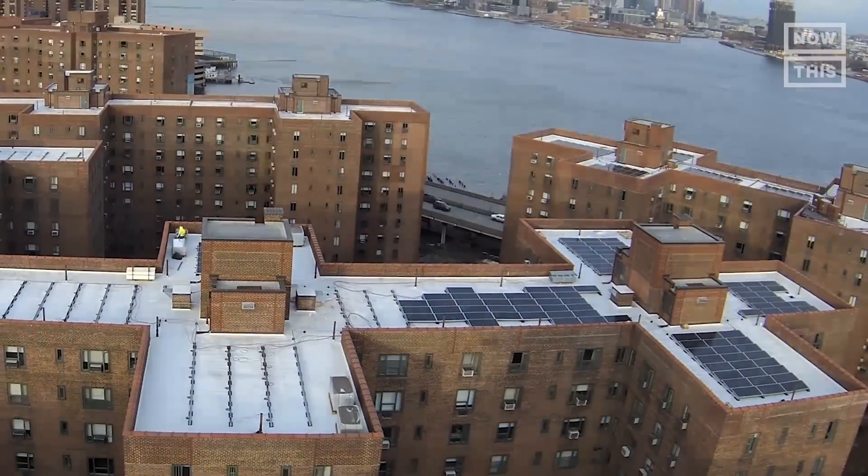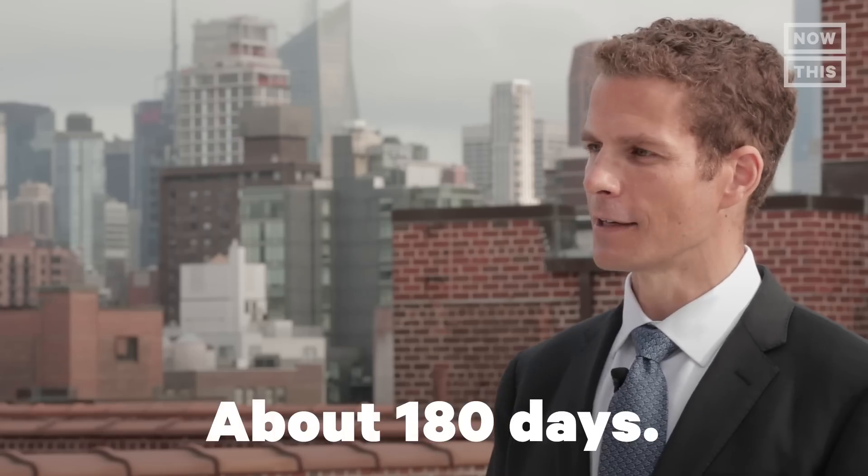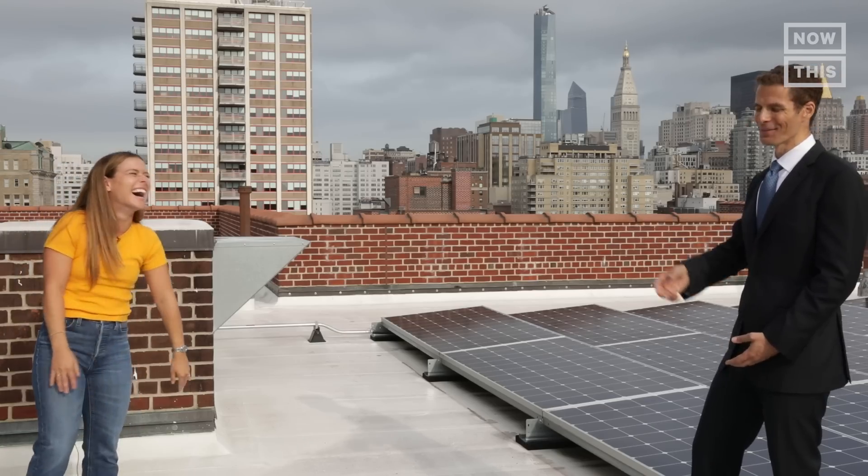How long does something like this have to run to actually offset the production cost of just the materials we're looking at? About 180 days. And you're past that now? Yep, well past that. All right, we're in the green. That's right, we're in the green.